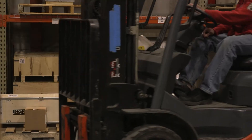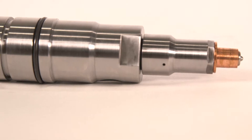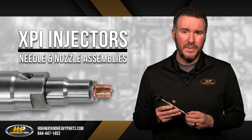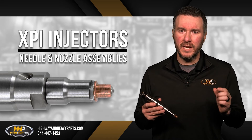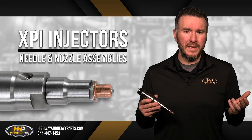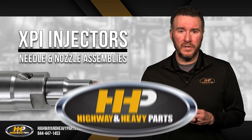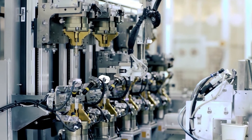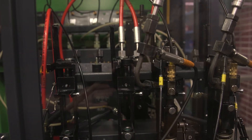At Highway & Heavy Parts, we sell XPI injectors that have new nozzle assemblies so you don't have to worry. Because XPI injectors are built to extremely tight tolerances to ensure there is little chance of failure or contamination of fuel, it is incredibly difficult to rebuild an XPI injector and make sure it works flawlessly with the proper, specialized equipment. That is why Highway & Heavy Parts only sells injectors that are tested on custom XPI testing equipment instead of those with generic injector testing equipment.